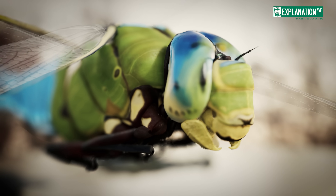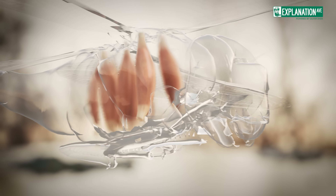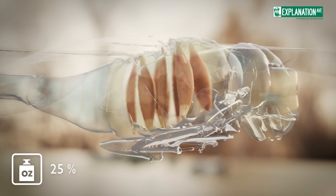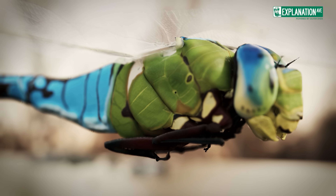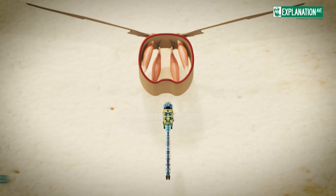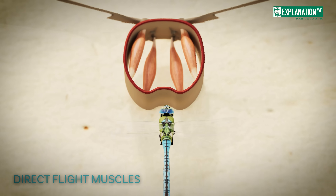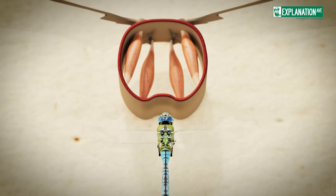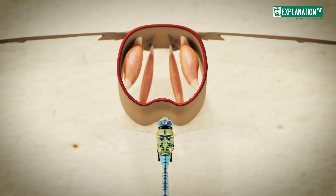The thorax of a dragonfly is a true powerhouse, housing the flight muscles that make up about 25% of the insect's body mass. Unlike most other insects, including butterflies, dragonflies use direct flight muscles. These muscles attach directly to the base of each wing,